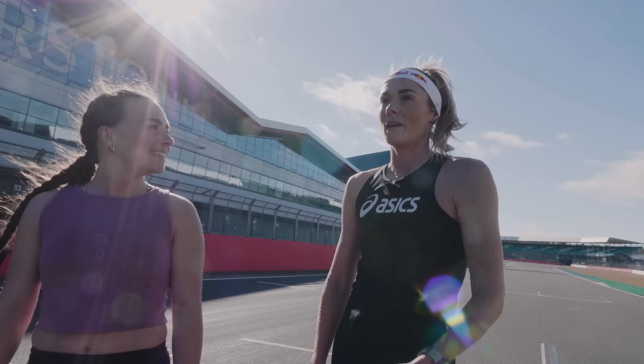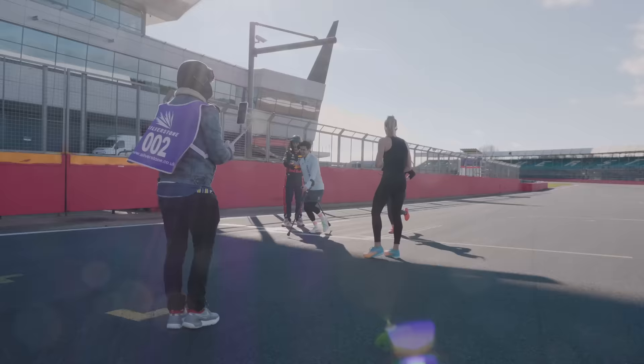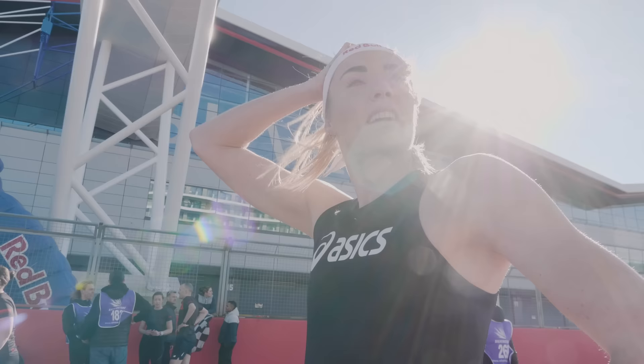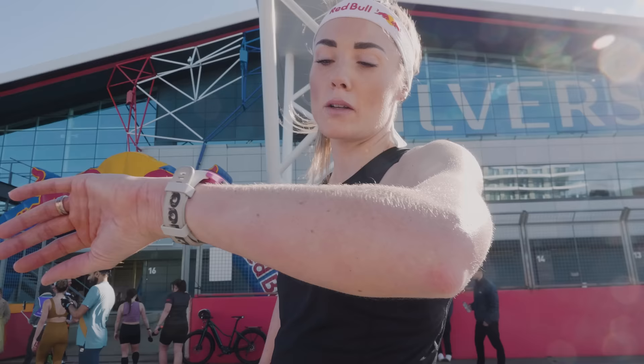Do you ever do this distance? I normally do parkrun quite a lot — I like this distance but it's completely different to what I'm used to training. I thought it went so fast — I was like, 'Oh, we've done 3k already!' I got 5.87 so almost 5.9. I feel like I need to run up there to get the full 5.9 — I was taking the racing line on every corner!